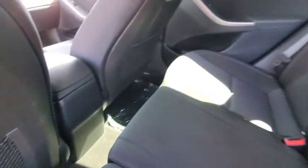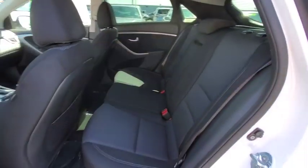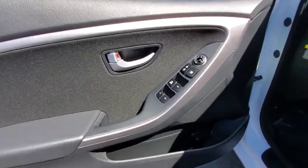Rear defrost, AM-FM stereo radio, front-wheel drive, security system, MP3 player, power door locks, CD player, power windows, trip computer.